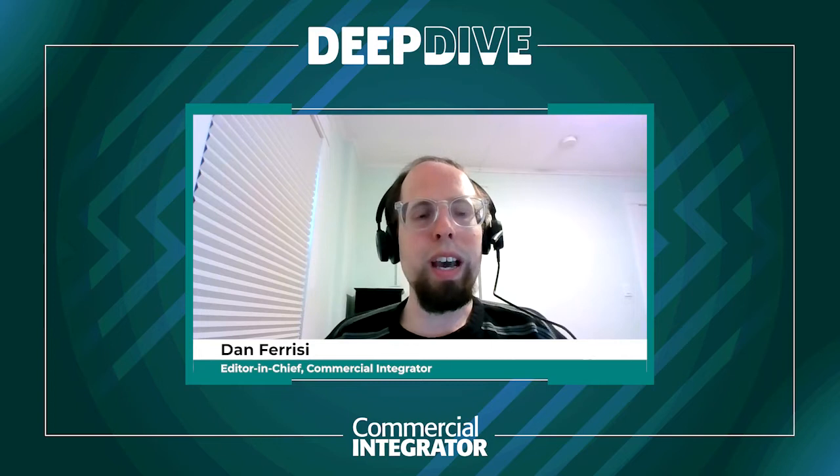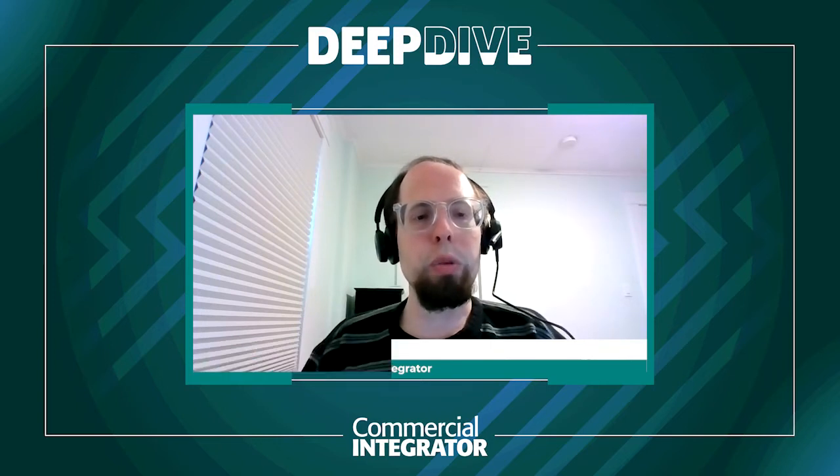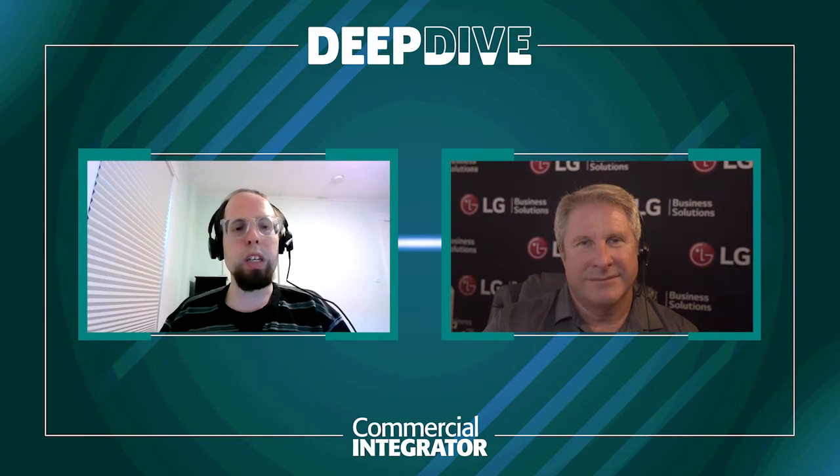Hello, this is Dan Farisi, Editor-in-Chief with Commercial Integrator. So happy to be joined this afternoon by Dan Smith, who is Vice President of Business Development for LG Business Solutions USA. Thanks so much, Dan, for taking some time to chat with me. I really appreciate it.